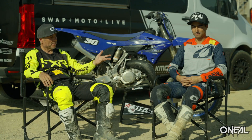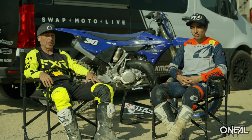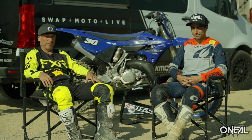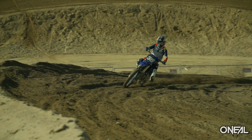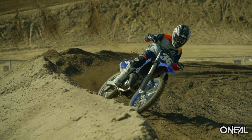My name is Humberto Baca. I'm here with my buddy Cody Whitsett, and we're here for the first impression of the 2022 YZ125 two-stroke, being sponsored by O'Neill of course.